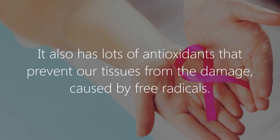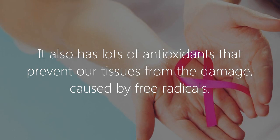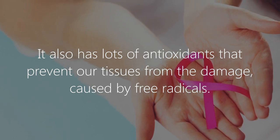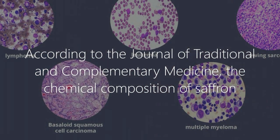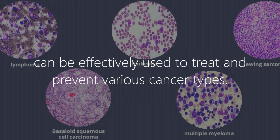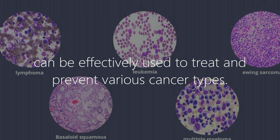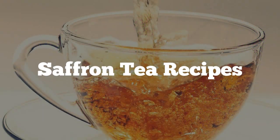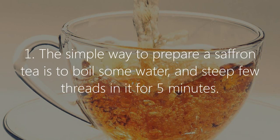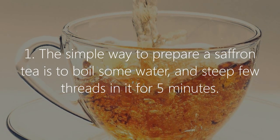Benefit four: cancer prevention. Saffron is rich in flavonoids — plant chemicals that protect plants from diseases and fungus. It also has lots of antioxidants that prevent our tissues from damage caused by free radicals. According to the Journal of Traditional and Complementary Medicine, the chemical composition of saffron can be effectively used to treat and prevent various cancer types.